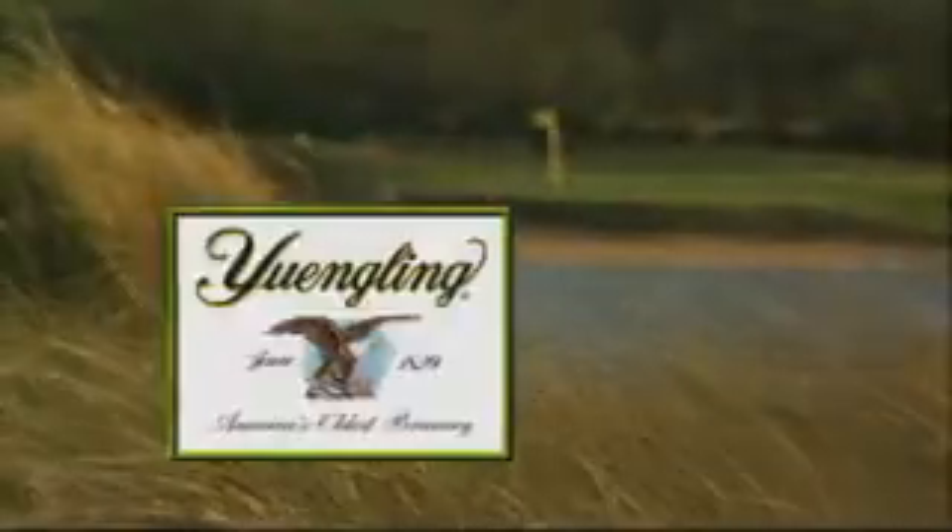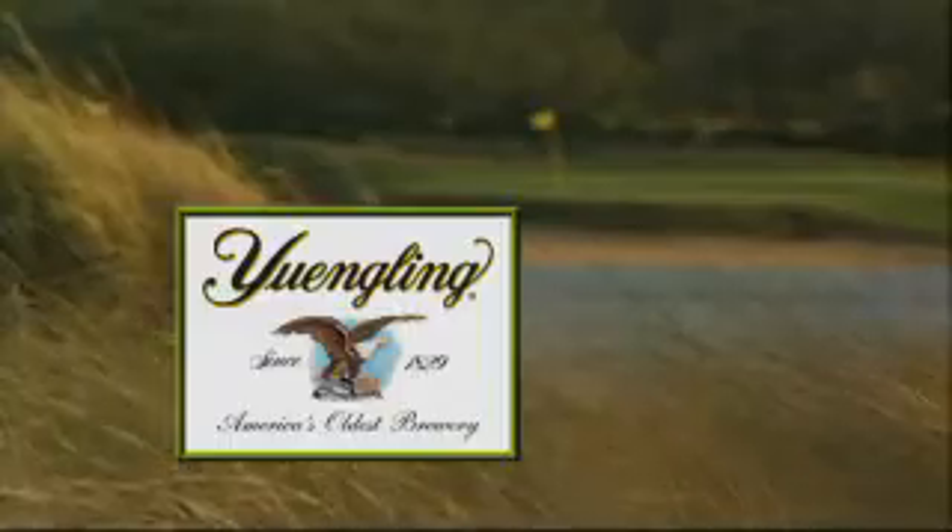Inside Golf has been brought to you in part by Yuengling, America's oldest brewery, and by the Philadelphia Section PGA.